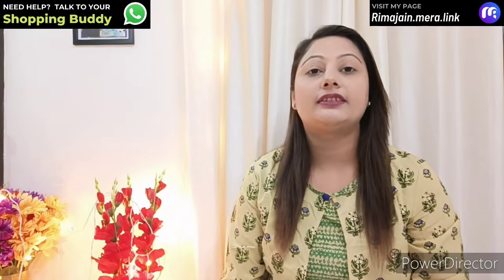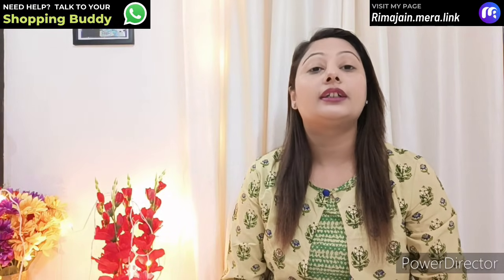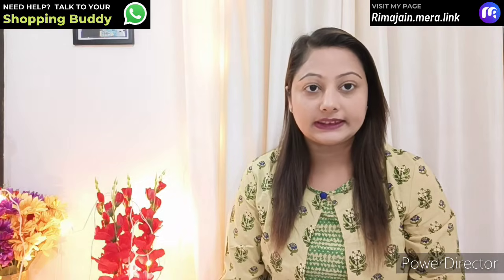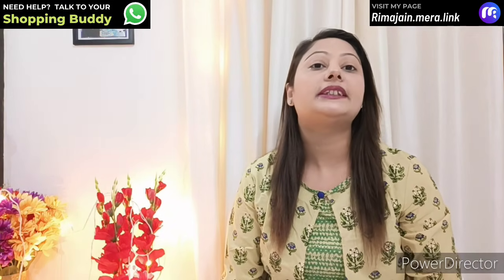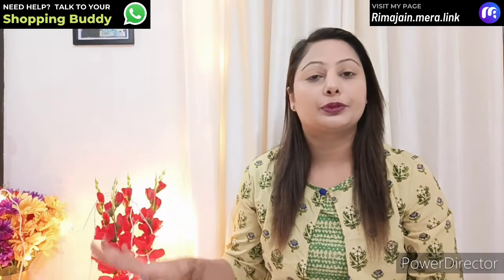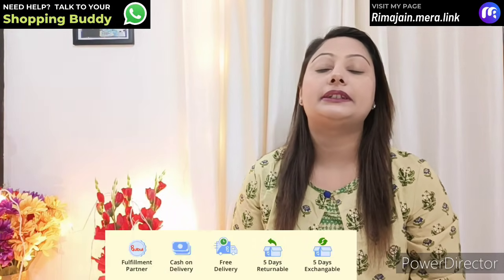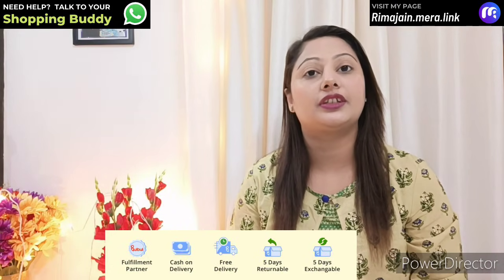Friends, as I told you, I am going to share my link to a wedding special shopping haul video. If you want to purchase any outfit, you will find my link in the description. You can also purchase these outfits via WhatsApp. You will find the links in the description. You will find COD service, free shipping service, 5-day exchange and return policy.